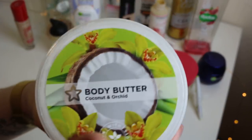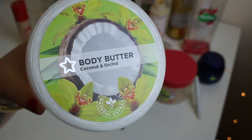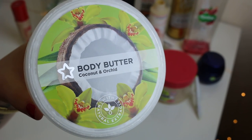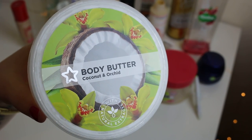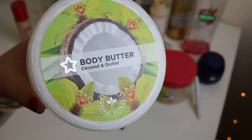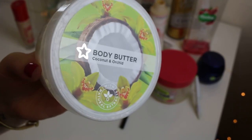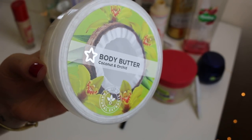Next is a new find — the Superdrug Body Butter in Coconut and Orchid. This smells lovely. It isn't the most moisturising, but I got this on offer for £1.50 and it was buy one get the second half price, so I basically got two for £2.25 when they're £3.99 each — two for less than the price of one.